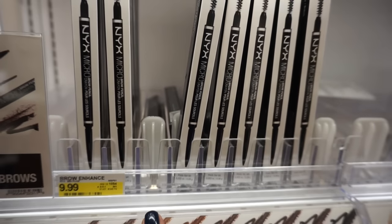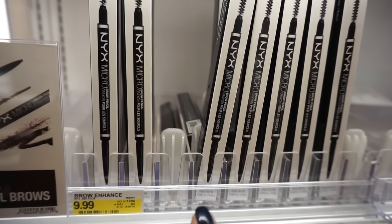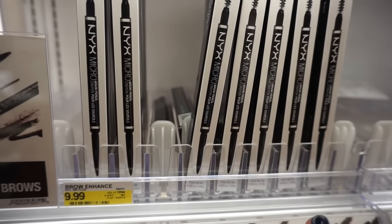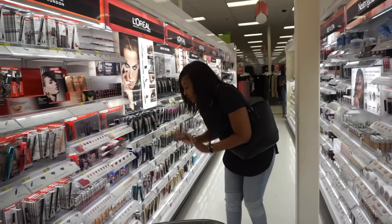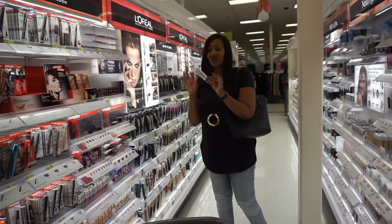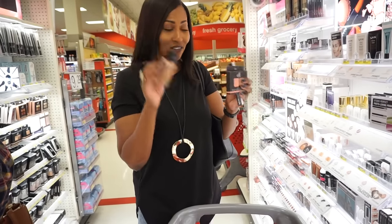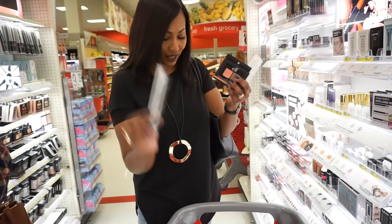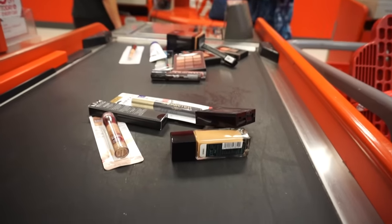We're on a budget so we're doing budget-friendly stuff. For brows you need a good pencil - I stand behind NYX brow pencils and Colourpop, so we grabbed one of those. We also picked up a primer from Ripple, it's a makeup primer - fixed and perfect - and it's $7.59. Let's do a quick tally: foundation $5.99, brow pencil $9.99, concealer $7.99.